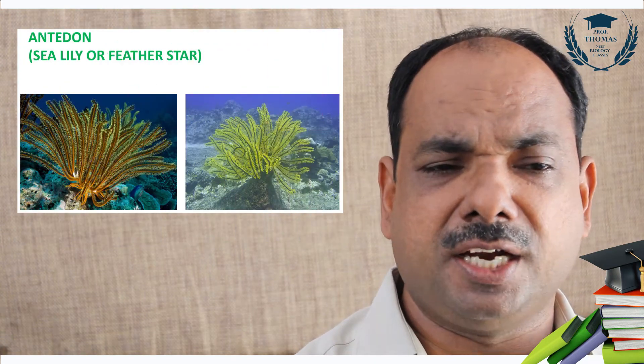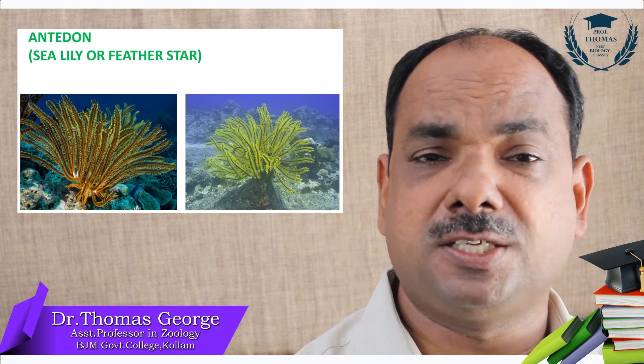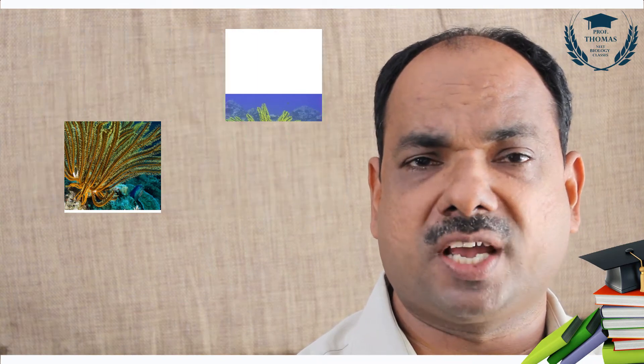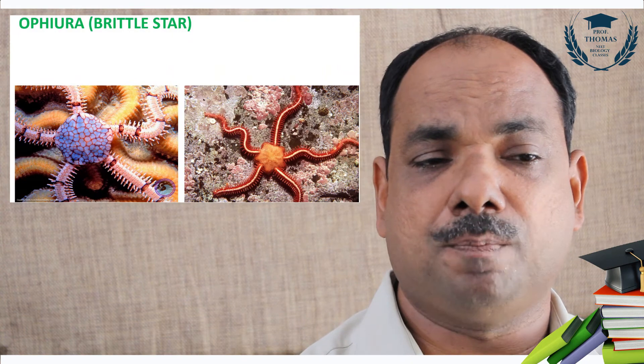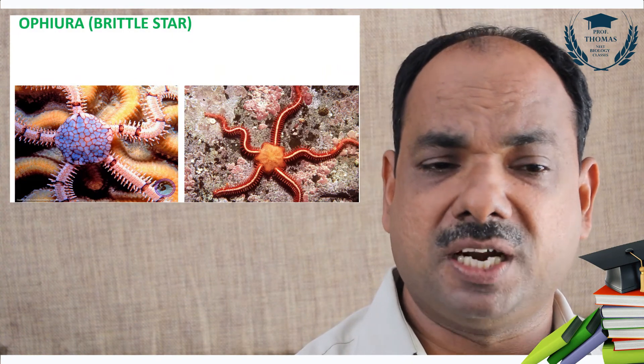Sea lily, crinoid — feather star. They have a remarkable feature of self-sacrifice of an organ, called autotomy. The lost organ is then regenerated. Regeneration is a phenomenon shown by echinoderms, especially the brittle star, Ophiura.